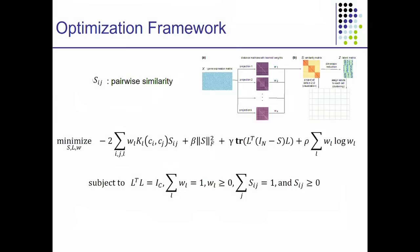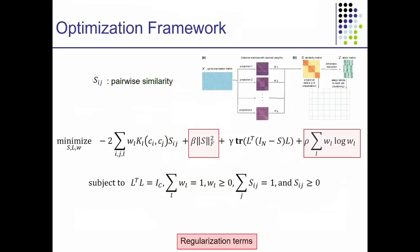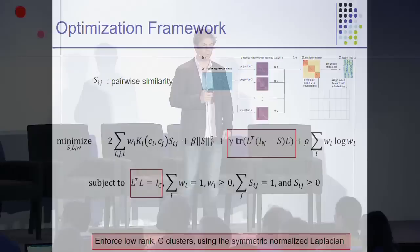How do we do the learning? This is the optimization framework we use — a triconvex optimization framework. We are learning S, the similarity matrix between every pair of cells. We are learning L, a low-ranked matrix that clusters the cells into C clusters. We are learning W, a weight vector across all the different similarity metrics we started with. We want to find the similarity matrix that makes the cells as clusterable as possible. This involves regularization terms where the clustering happens via the normalized Laplacian, and we basically want to put the cells into C different components.